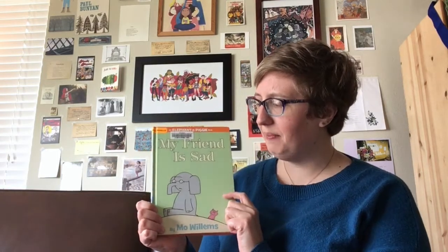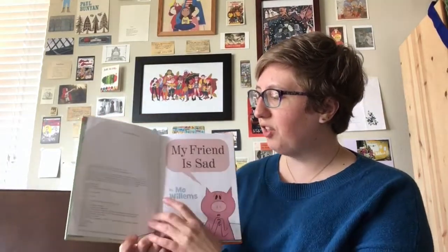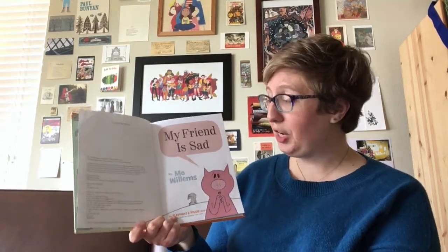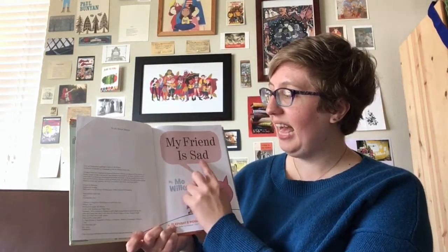It's by Mo Willems and as you can see Gerald is pretty sad and Piggy does her best to cheer up her friend, but she's having a hard time doing it. This book is published by Hyperion Books for Children and thanks to Mo Willems, who is the writer and illustrator, I get to read and record the story for you. The story is called My Friend is Sad.